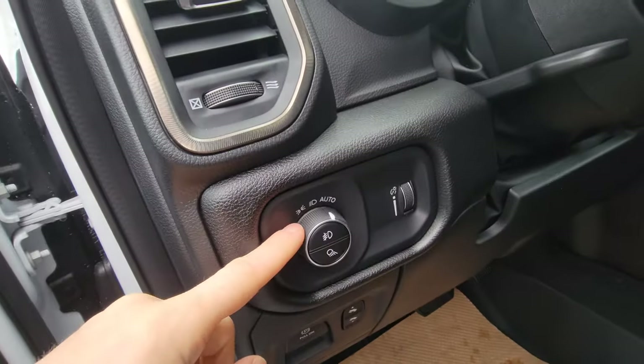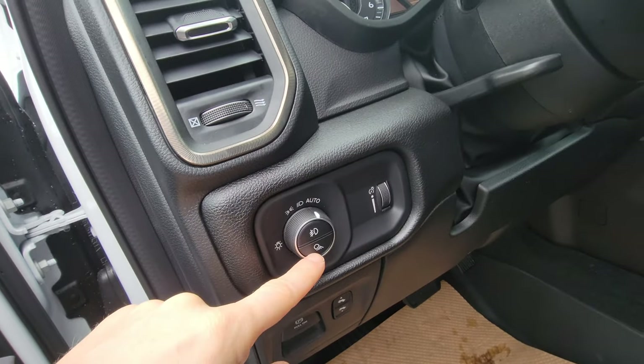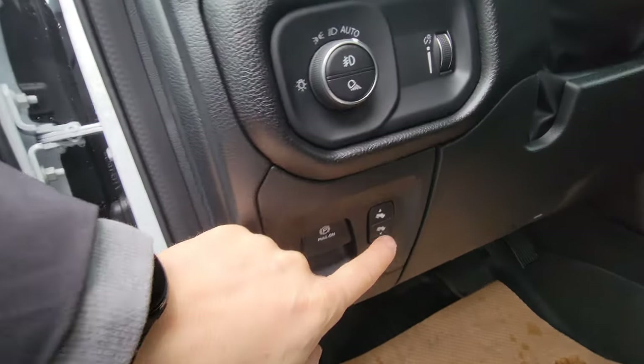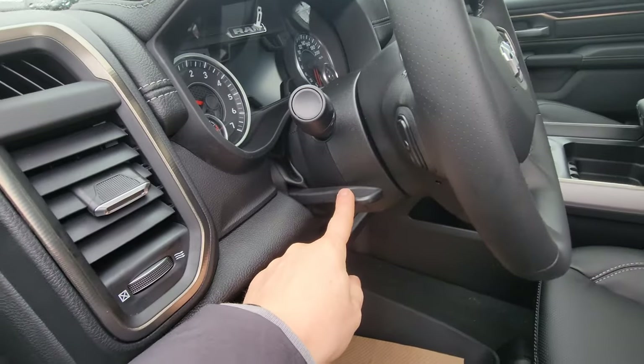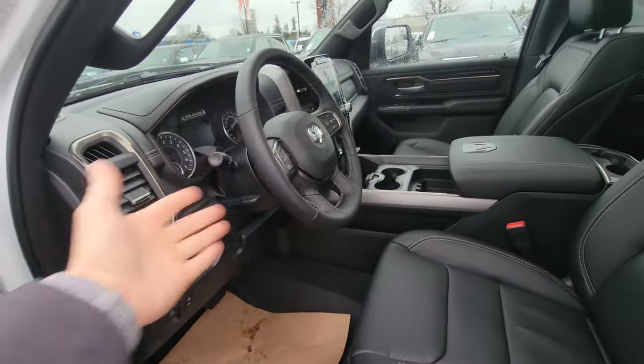Everything lighting-wise is automatic — you just leave it on auto. Here are your fog lights and cargo lights, adjustable panels, power brakes, and the steering column is telescopic — it moves in and out as well.